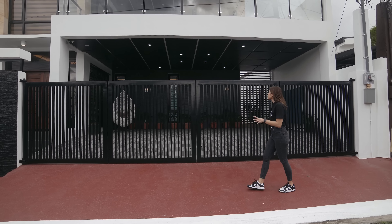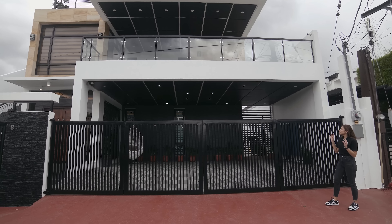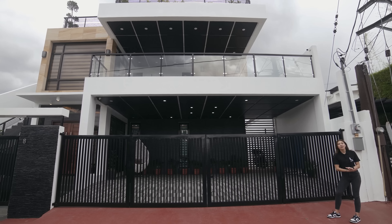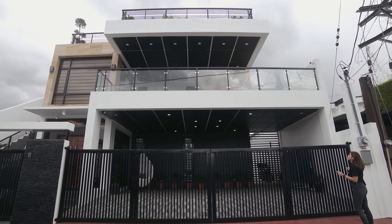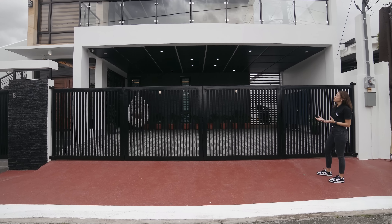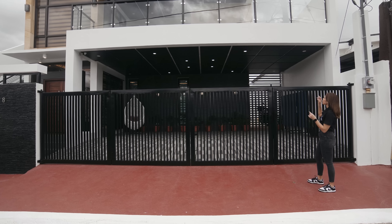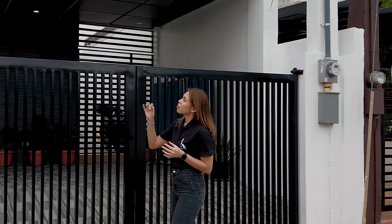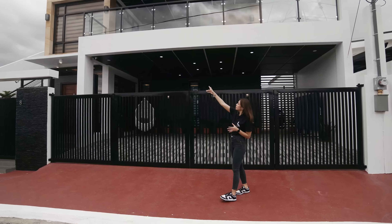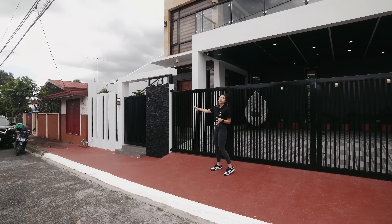Now let's take a look at the facade of this house. Sobrang ganda. Again, modern industrial — lots of clean lines, very elegant, very classy. There are a lot of neutral colors: white, black, silver or metal, and you also have that accent color over there. We have your black tile cladding here as well.